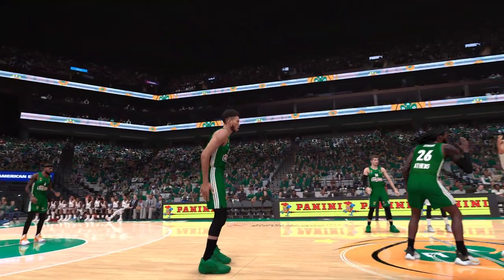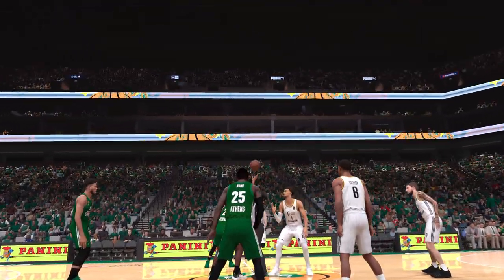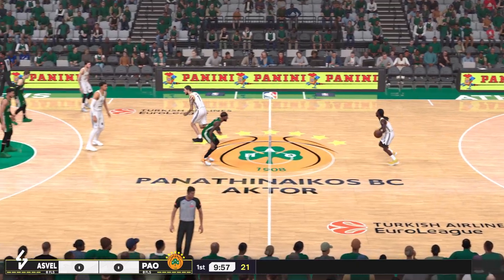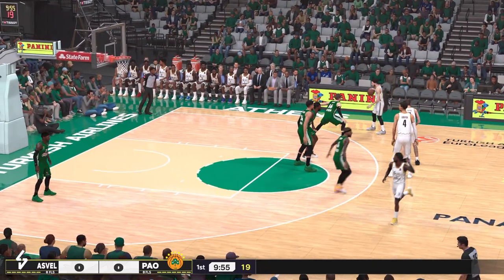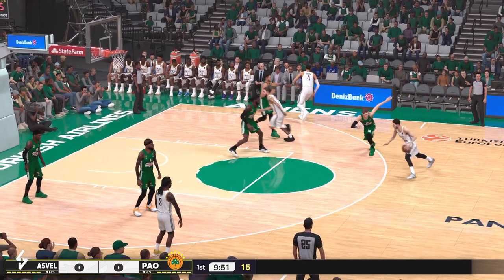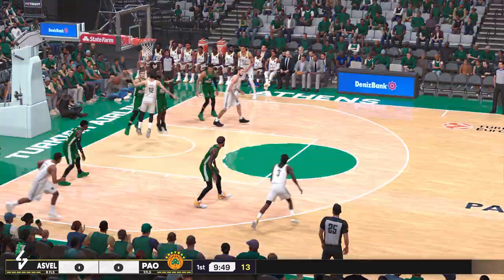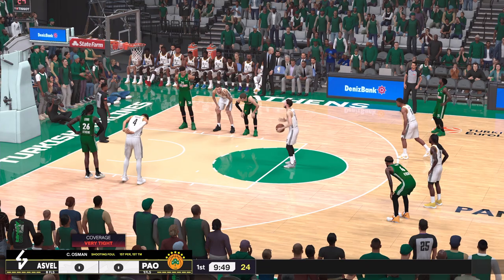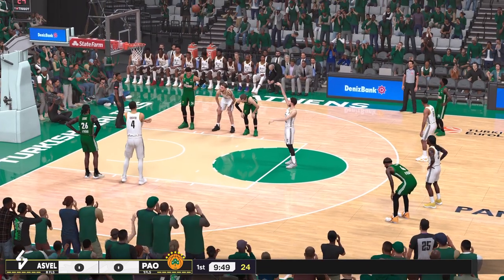Welcome everyone to the NBA on 2K Sports. This is Kevin Harlan alongside Brent Berry and Greg Anthony. We've got David Aldridge reporting from the sideline. We've got the visiting team facing the home team. Now the starting group for the visitors: they've got LeBron and Klee out there with Melwood out. Then there's Wembanyama, and it's DeColo in at the small forward.